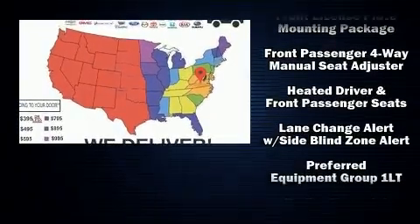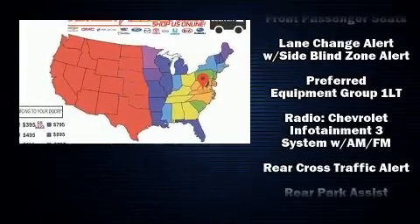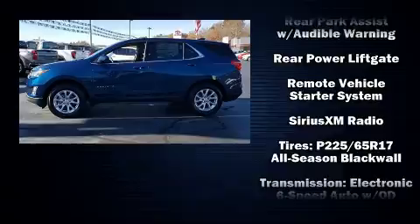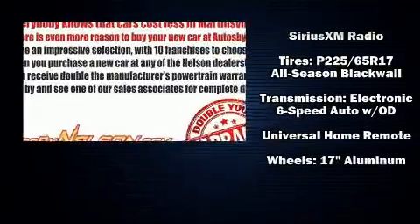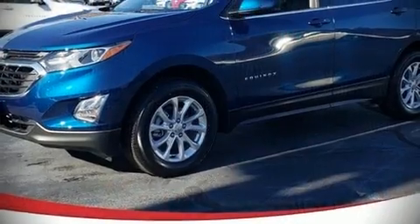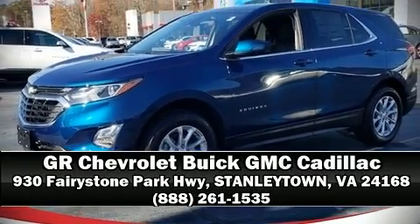Chevrolet ensures the safety and security of its passengers with equipment such as dual front impact airbags, ignition disabling, OnStar, and four-wheel disc brakes with ABS brake assist technology, which provides extra pressure when applying the brakes. Stop by our dealership or give us a call for more information.